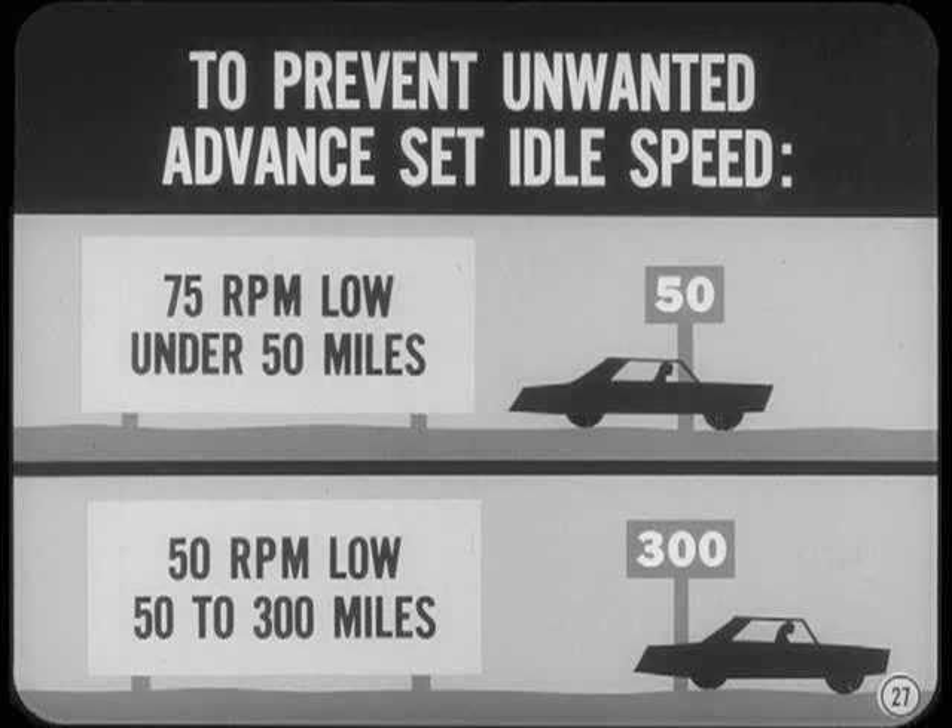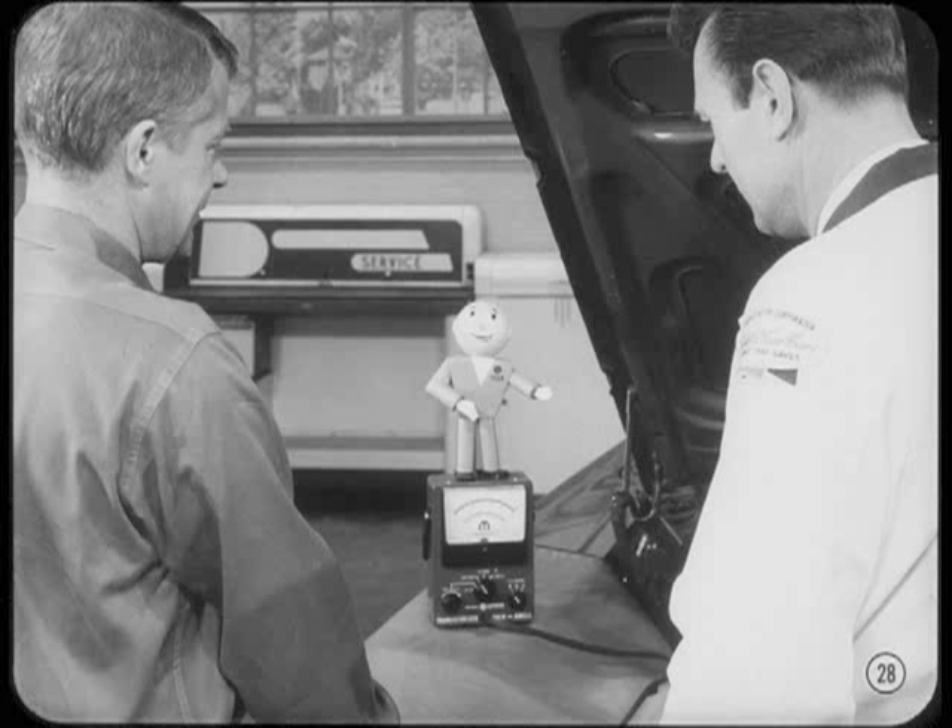To prevent unwanted ignition advance at idle as the engine breaks in, the idle speed should be 75 revs low on engines with less than 50 miles, or 50 revs low on engines with 50 to 300 miles. Where you have after-running, you can use the same in-between speed settings. But after engine break-in, make sure the idle speed setting is exactly as specified. Also make certain that the manifold heat control valve operates okay.